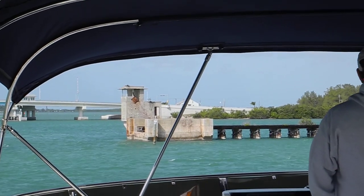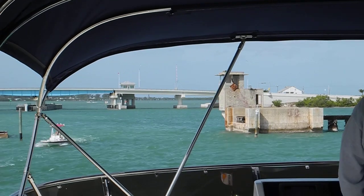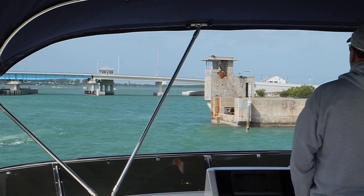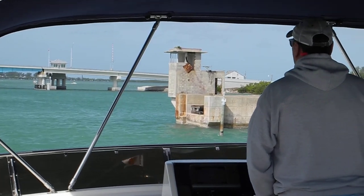This is the new Boca Grande drawbridge for cars, the new Blue Span that you'll see screen left, and we're going through the old railroad bridge, that old concrete structure on the right.